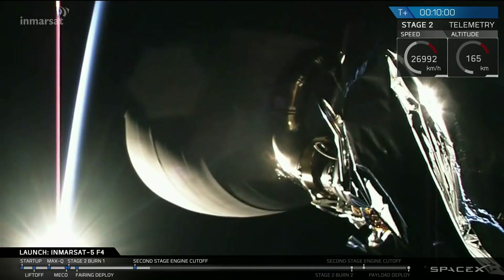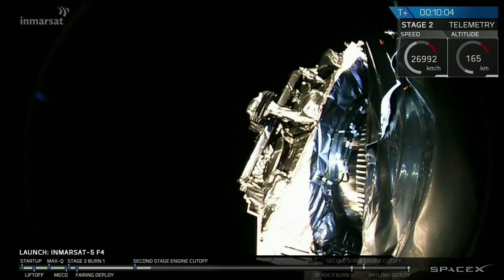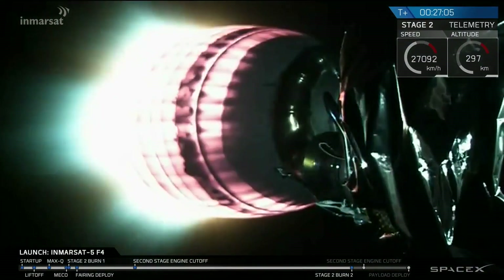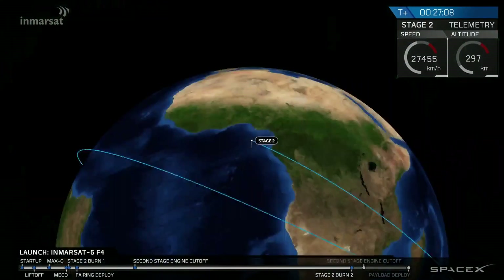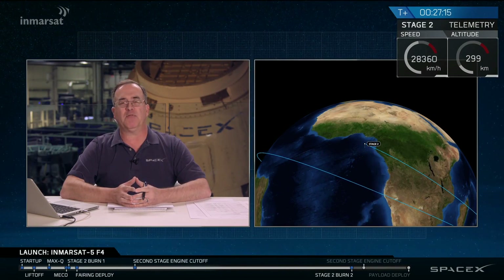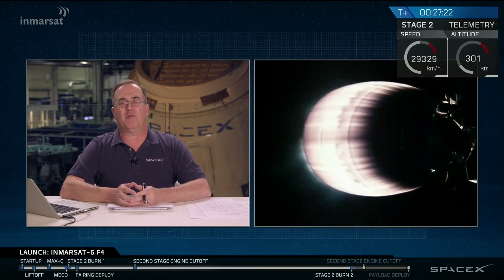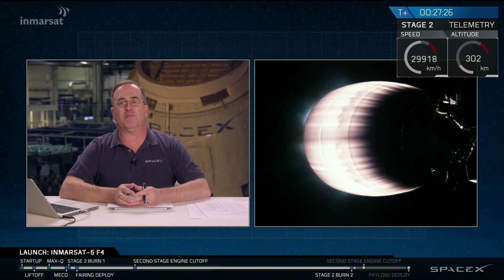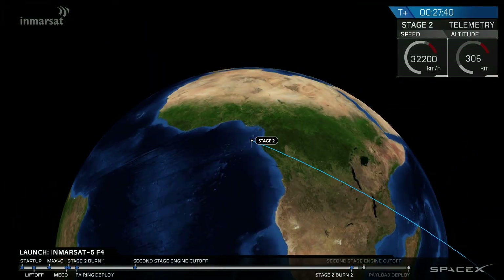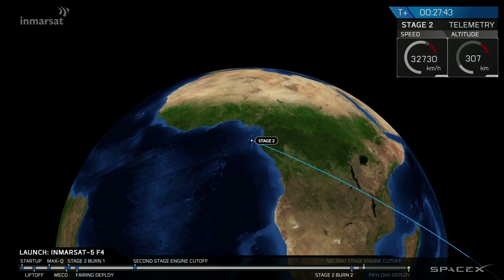MVAC engine has relit — this is the start of about a one-minute burn. You can see from the velocity meter on the screen we're adding thousands of meters per second to bring the InMarSat spacecraft from the parking orbit up to the desired geostationary transfer orbit. This burn will last about a minute total, then we'll wait to hear how the orbit looks. Tank pressures are looking good, propulsion is nominal, trajectory looks good.